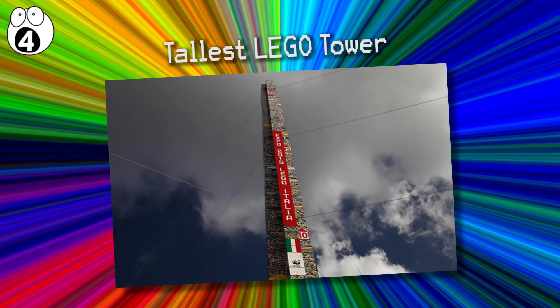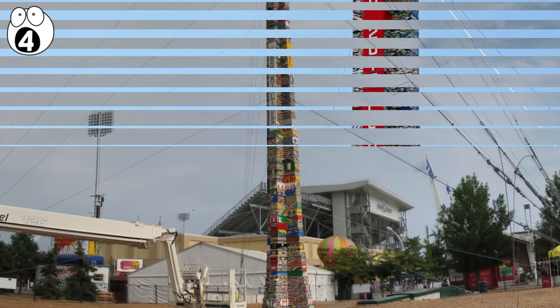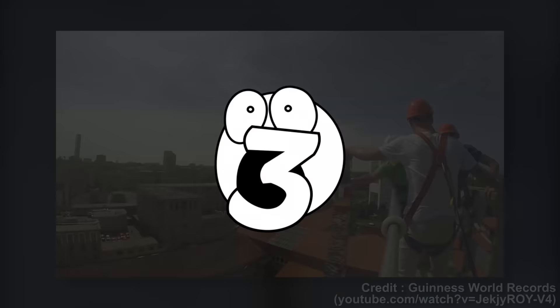Number 4: Tallest Lego Tower. The tallest Lego tower was built by thousands of Italian children and reaches an incredible 114 feet. This structure achieved a new Guinness World Record title after the five fun-filled days it took to build it. It's so tall that the last brick had to be added with the use of a crane.